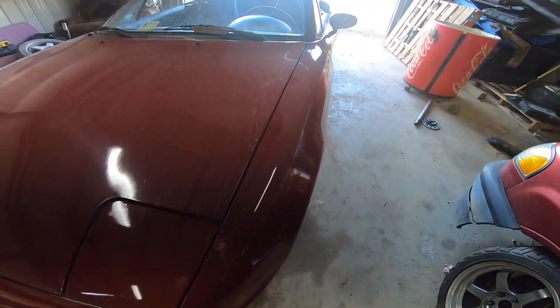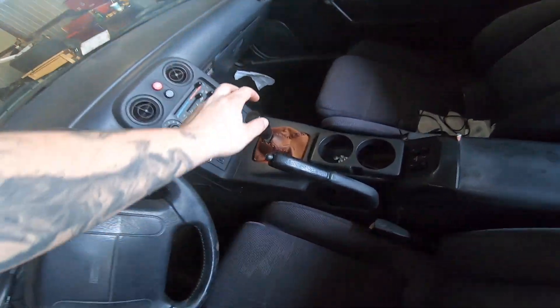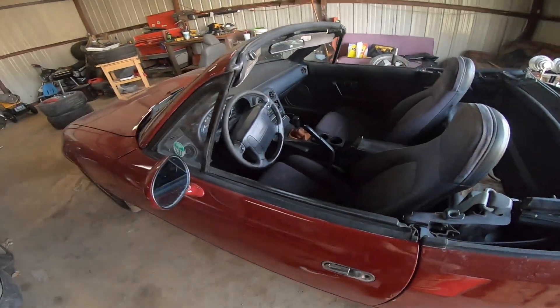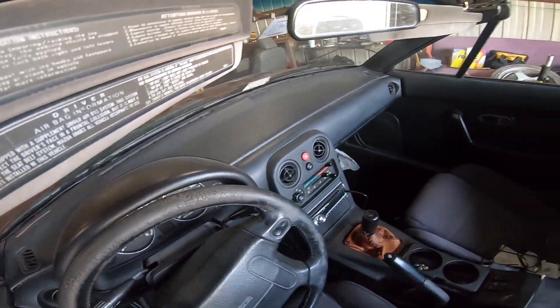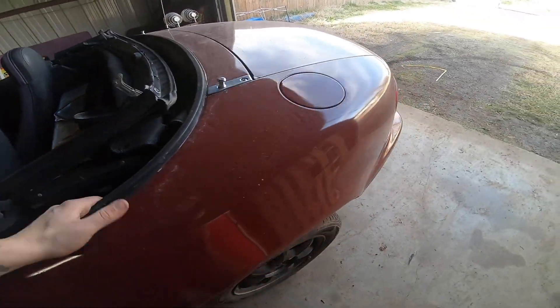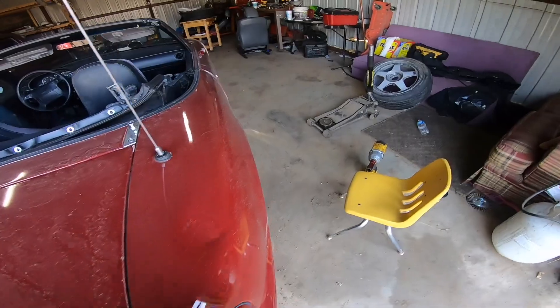It's a 1991 1.6 liter manual. It has a couple of issues I'm working out, but high mileage - 255k - but the interior's clean, it's all there. No real problems on it at all. It's not starting every time lately.